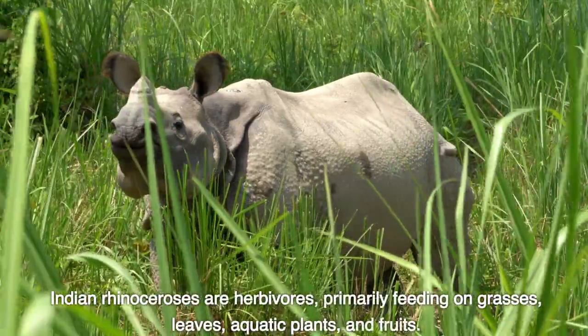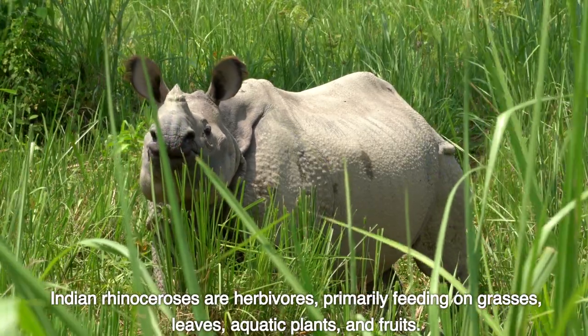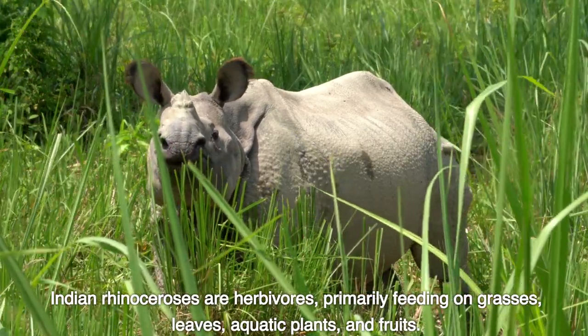Indian rhinoceroses are herbivores, primarily feeding on grasses, leaves, aquatic plants, and fruits.